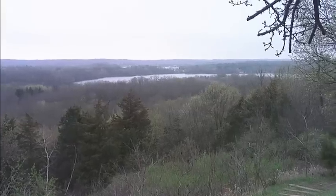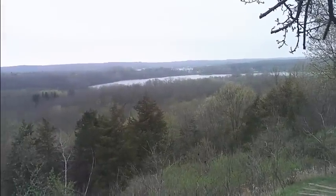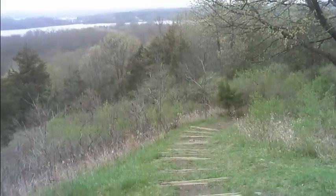Nice little view of Whitewater Lake and another lake beyond it. Don't know what that is but there's a couple of lakes. We're in the kettles and the moraines, hiking along this ridge — this moraine. A lot of up and down.